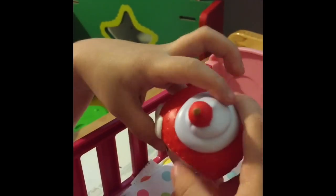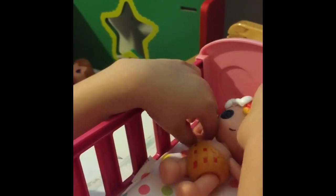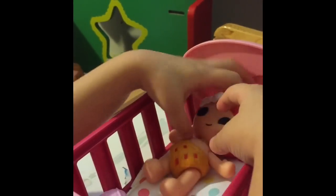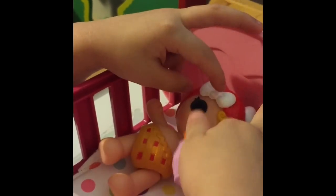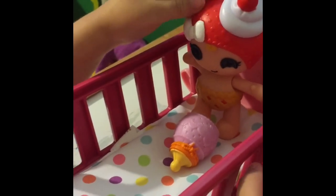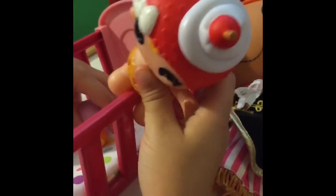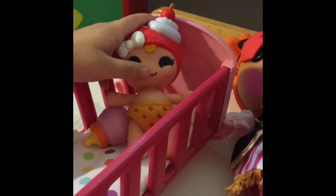This one is so cute. She's got little freckles here. She's a girl. She can drink by herself. She always wants to wake up, and when she wakes up she always wants to eat milk. You drink milk? Yeah.